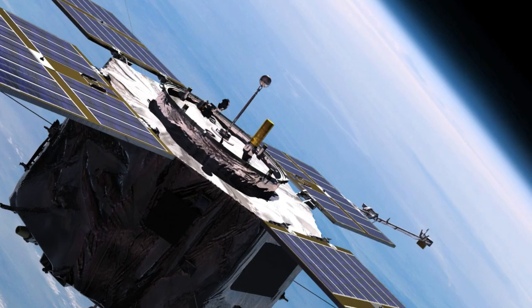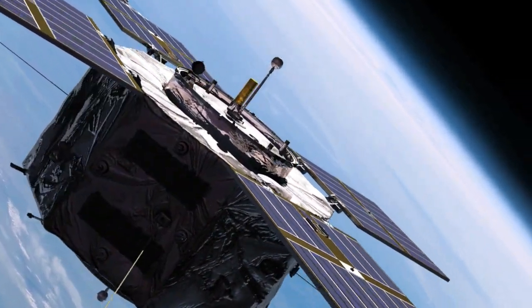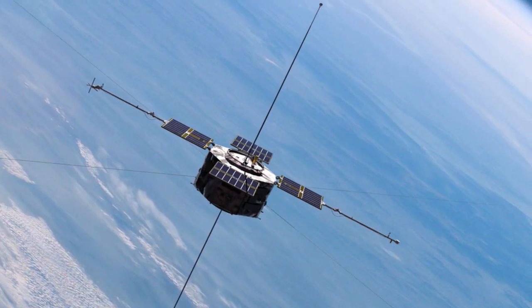When the mission is complete, researchers hope to have a detailed study of the radiation belts surrounding this planet.